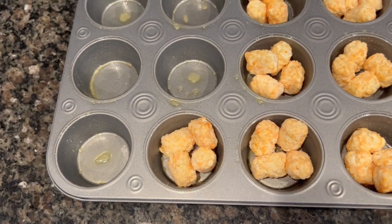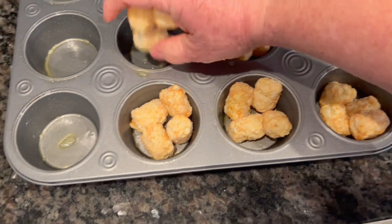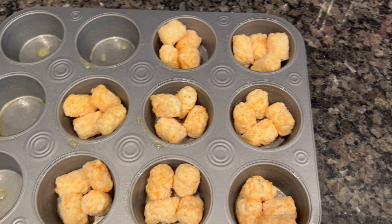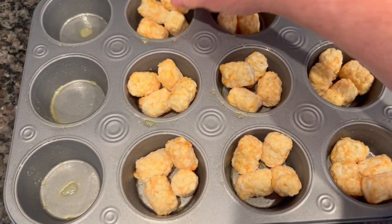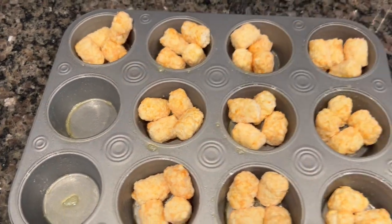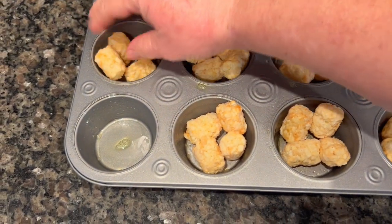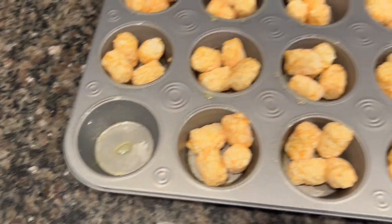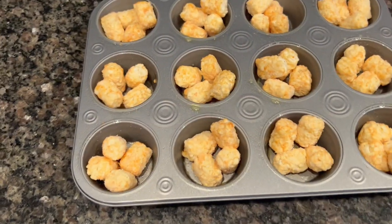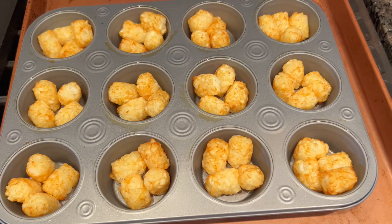I wanted to do some green onions too - we'll see if I get them chopped up. Of course you can put sour cream or a little butter on them, whatever you like. You could even fill these with ground beef or taco meat and make a full meal out of them. But I'm just going to serve them on the side with a steak - steak and baked potatoes, classic. I thought they'd be really fun, so I'm going to pop these in the oven for about 20 minutes.